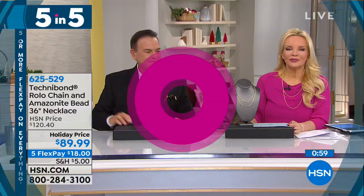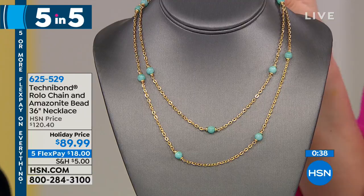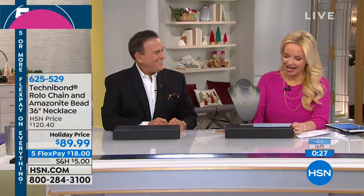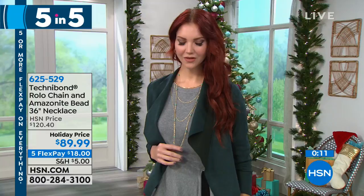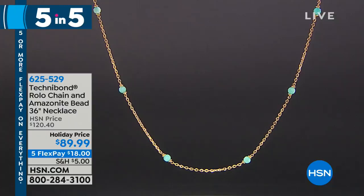If you flip through any magazine, layering is still the biggest thing, but maybe you want a little color with your layering. We have that wonderful European chain with Amazonite beaded stations throughout — 36 inches in length, made in Italy. Those gorgeous Amazonite beads scattered throughout, and not only do you get this pretty oval Rolo link, but it has a hammered texture too. We took this from $120 to $89.99, on FlexPay at $18 to bring it home. It's reminiscent of Sleeping Beauty Turquoise from afar — it's got that beautiful robin's egg blue color. The weight of it is nice too — the texture, the weight, the quality, the lobster claw clasp, and the length of 36 inches lets you layer it.